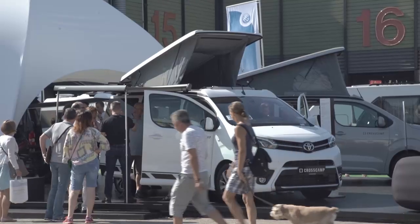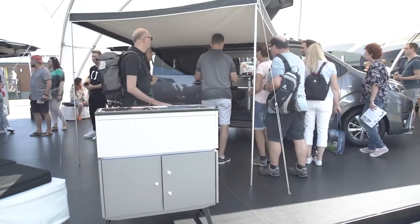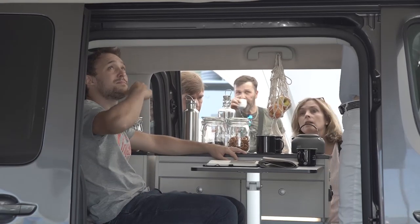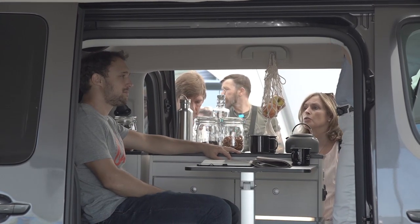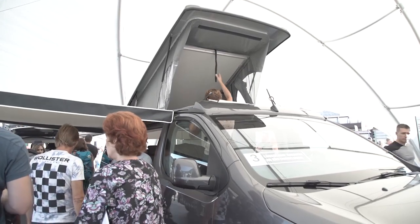The Cross Camp by Hümer, for example, scores with a detachable kitchen, the tried-and-tested California-typical floorplan, and thanks to the Toyota basis also with its price: 43,000 euros all-inclusive, starting with 120 horsepower.